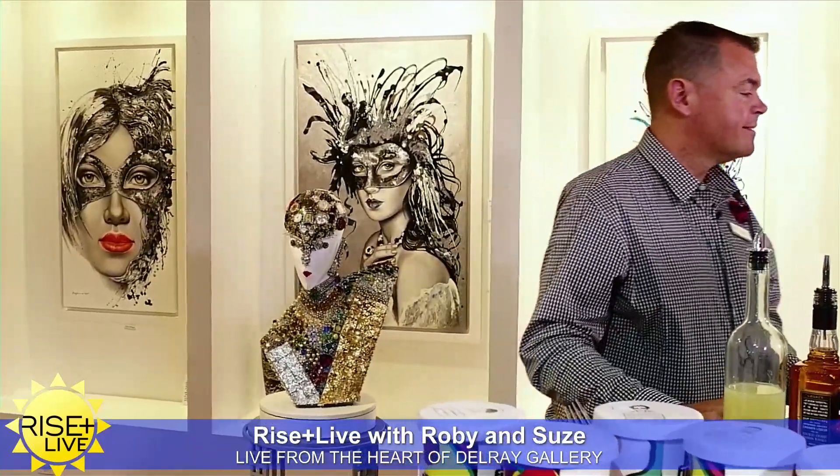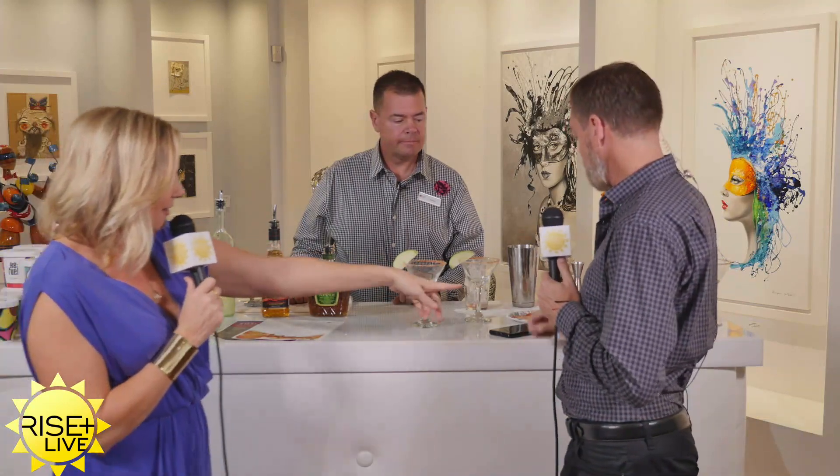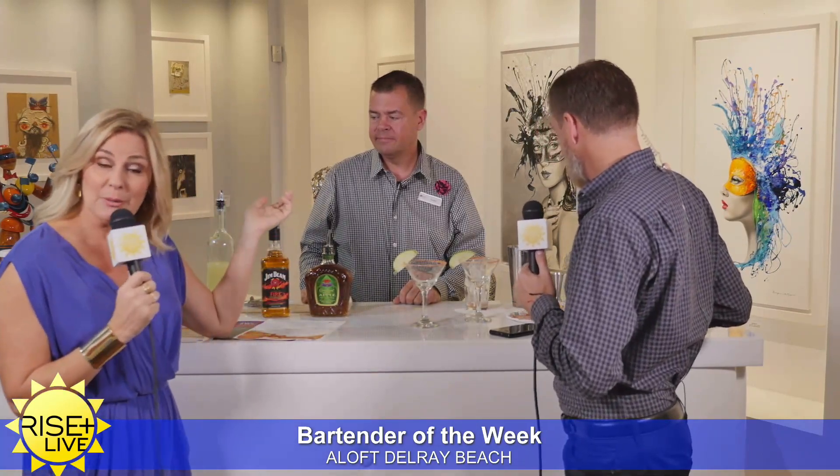We get to the Bartender of the Week at the Atlas Event Rental Bar. We have Richard from Aloft, which is the new hotel on Federal Highway in Delray Beach. It is such a cool vibe. They brought the Rubik's Cube because their whole lobby is filled with fun games that you can play while you're chilling and hanging out in the lobby. And you can drink at their new WXYZ bar, which is the bar downstairs in the lobby, and it's open to the public — you don't have to be a guest.